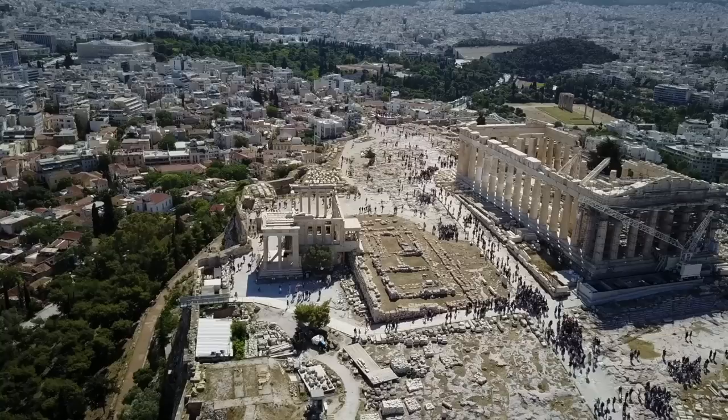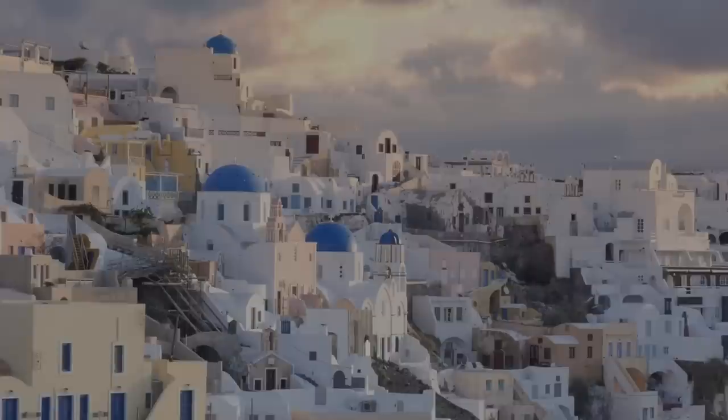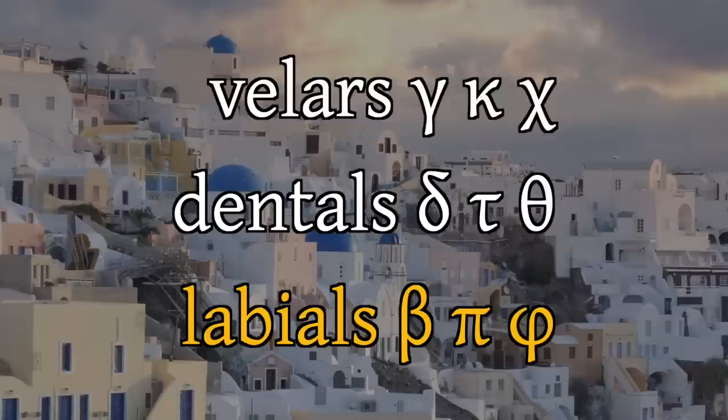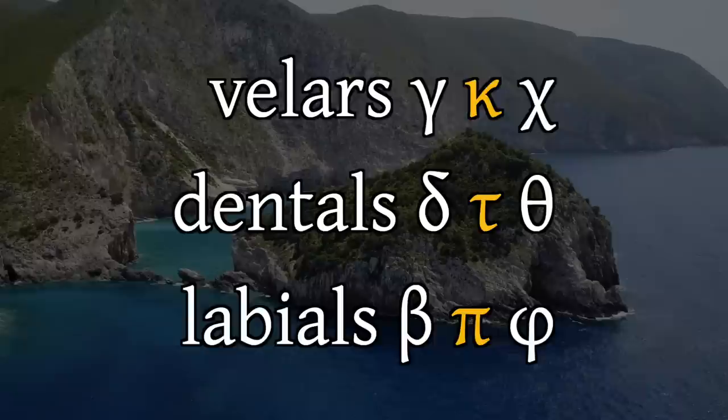Thus, in classical Attic Greek of the 5th century BC, we can be certain that letter phi is pʰ, letter theta is tʰ, and letter chi is kʰ. These sounds are called aspirates. Classical Greek has nine stops in the categories of velar, dental, and labial. Three are voiced stops: g, d, b. Three are voiceless unaspirated stops: k, t, p. And three are voiceless aspirated stops: kʰ, tʰ, pʰ — called simply aspirates for short.